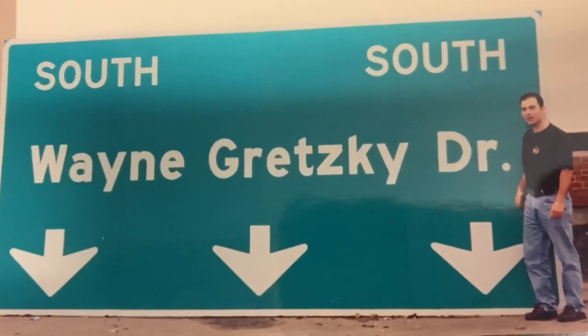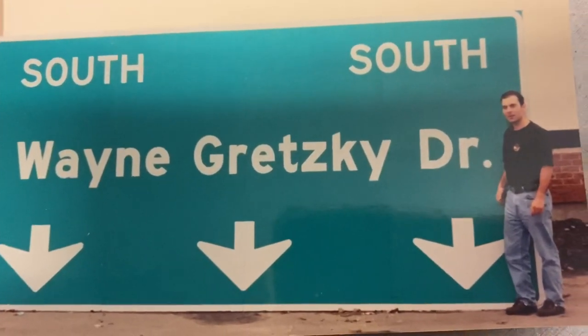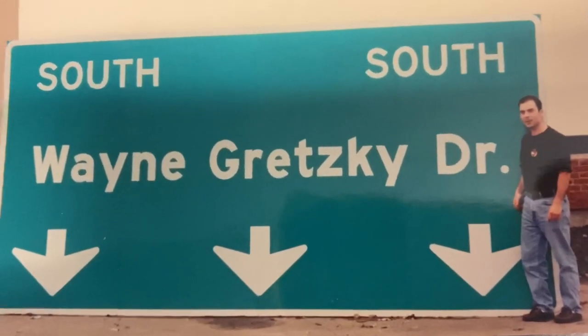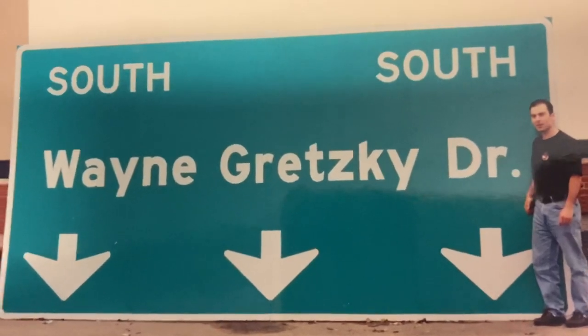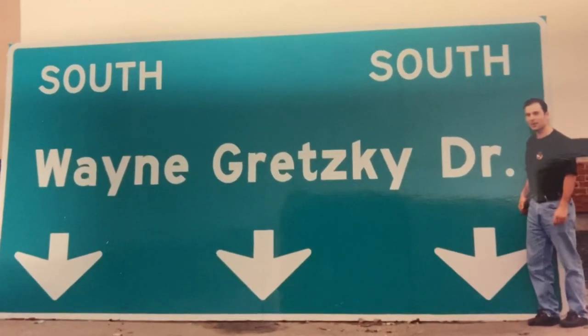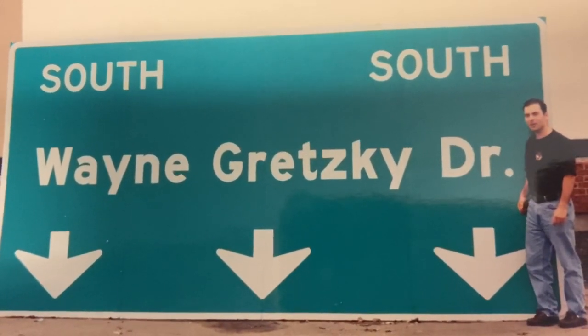So I stood right next to it and took the picture, I got in there. Years later when I went back to Edmonton, I saw the sign up hanging from the top and drove right under it. So it's kind of cool.